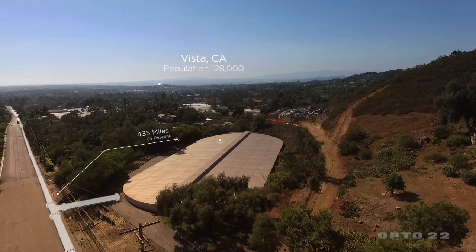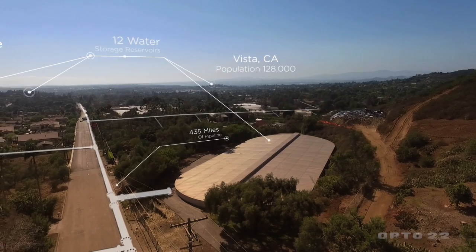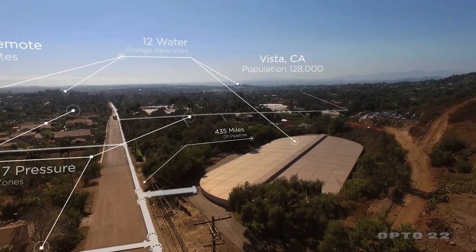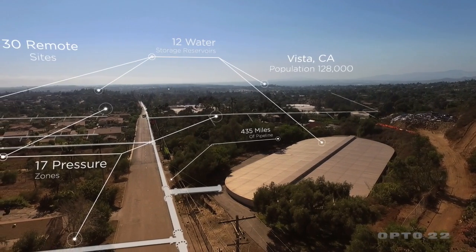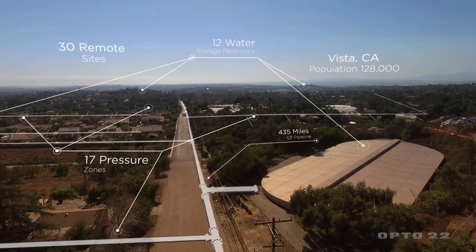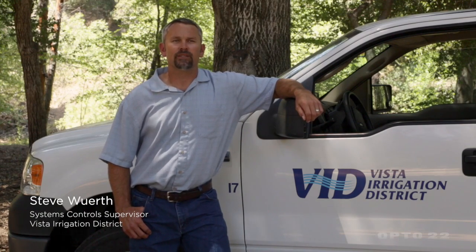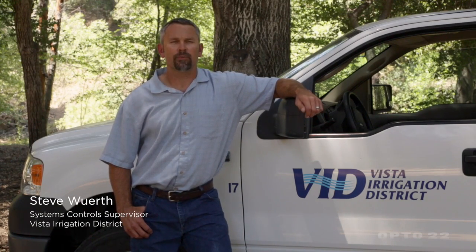We have approximately 435 miles of pipeline, 12 water storage reservoirs, 17 different pressure zones. We monitor various pressure-reducing facilities, and we have approximately 30 remote sites that we monitor these through.